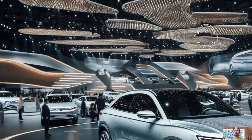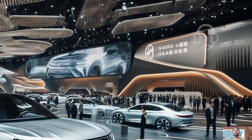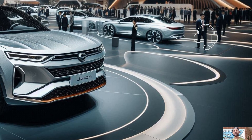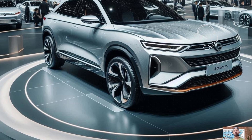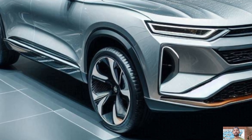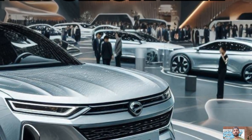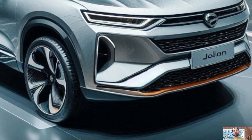In the hybrid SUV market, the 2025 Haval Jolion HEV is causing a stir because of its combination of cutting-edge design and environmentally responsible functionality. This car is made with a focus on practicality and adaptability for people looking for a fashionable and dependable alternative in the fiercely competitive hybrid vehicle industry.